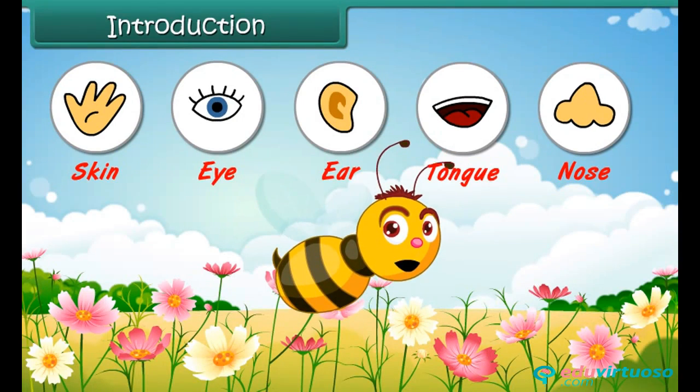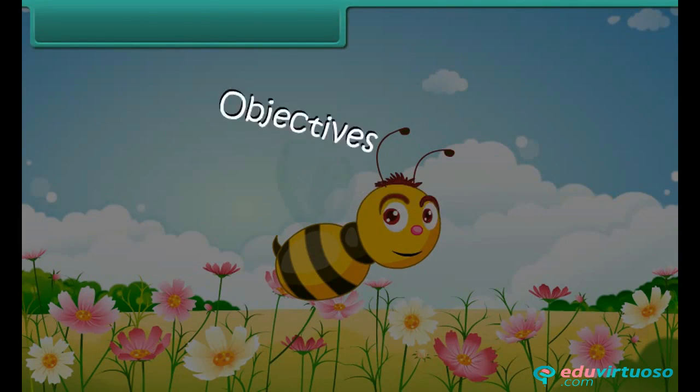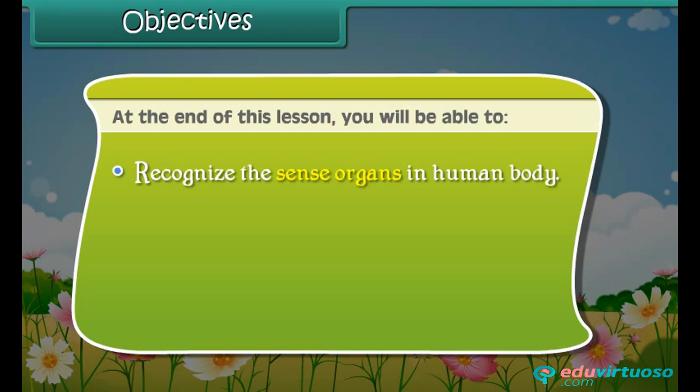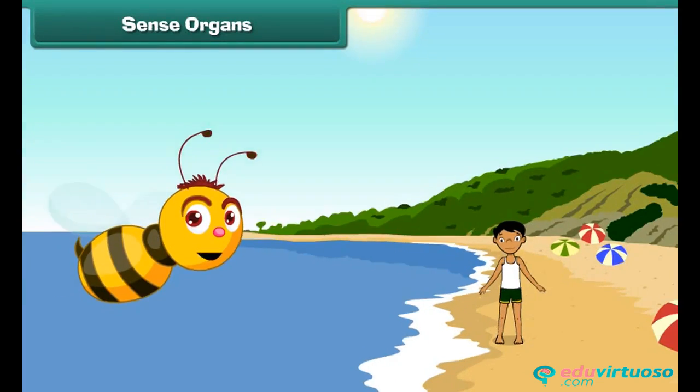The five senses in our body help us to know the world around us. Objectives: At the end of this lesson, you will be able to recognize the sense organs in the human body, understand the functions of bones and muscles, and recognize the correct body posture.